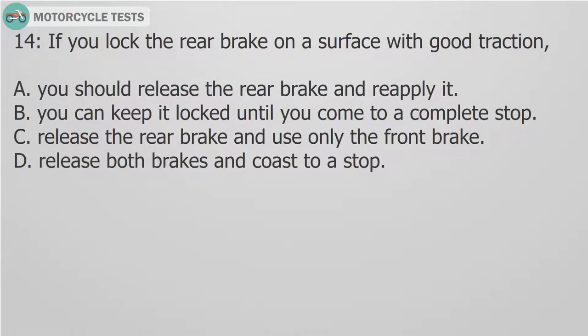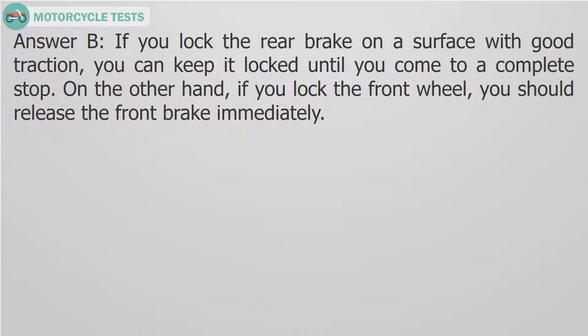Question 14: If you lock the rear brake on a surface with good traction: A. You should release the rear brake and reapply it. B. You can keep it locked until you come to a complete stop. C. Release the rear brake and use only the front brake. D. Release both brakes and coast to a stop. Answer B. If you lock the rear brake on a surface with good traction, you can keep it locked until you come to a complete stop. On the other hand, if you lock the front brake, you should release it immediately.